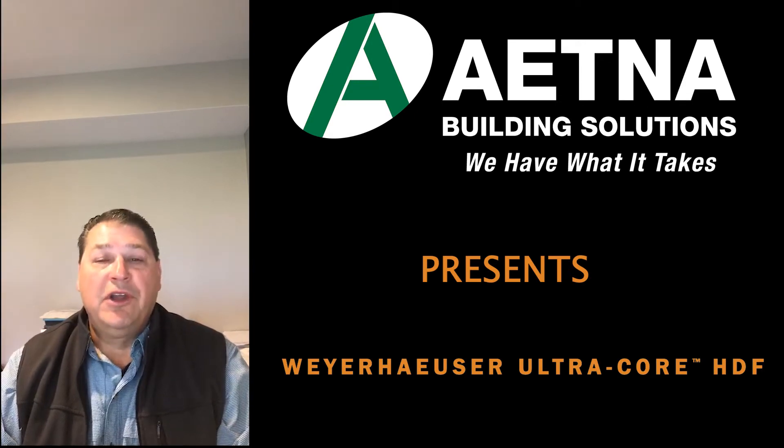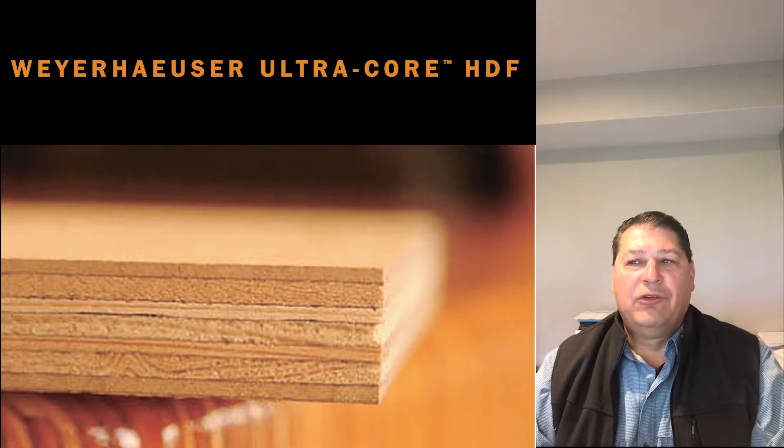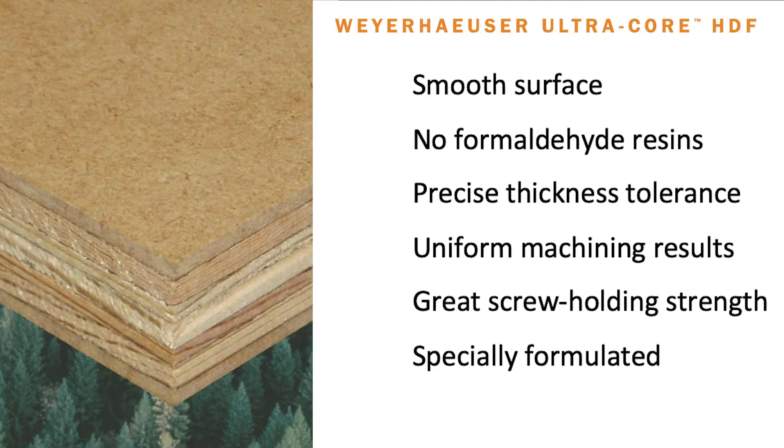UltraCore is a very unique product in our industry. This branded product made by Weyerhaeuser features a high-density fiberboard on the face and back with a solid core, industrial grade softwood plywood in the center. The result is a lightweight panel that offers industry-leading structural strength and excellent finishing characteristics.